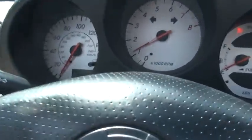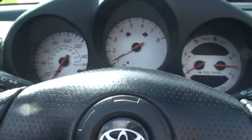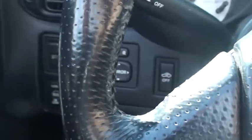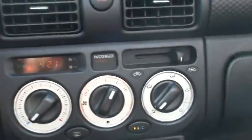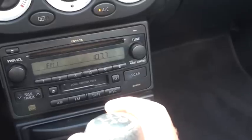The car only has 65,022 miles. It's actually very low miles. Mirror control, door locks, fog lights, climate control. It's got cold air conditioning. AM/FM CD cassette radio.